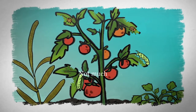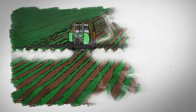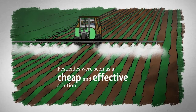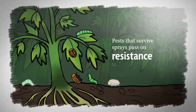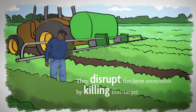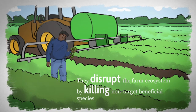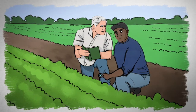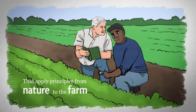As farmers, not much ranks higher on our list of headaches than pests. For decades, pesticides were seen as a cheap and effective solution, but they're not a silver bullet. Pests that survive sprays pass on resistance to their offspring. Plus, they disrupt the farm ecosystem by killing non-target beneficial species, creating an environment where pests can thrive. More and more, we're turning instead to ecological strategies that apply principles from nature to the farm.